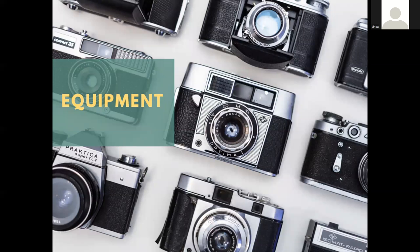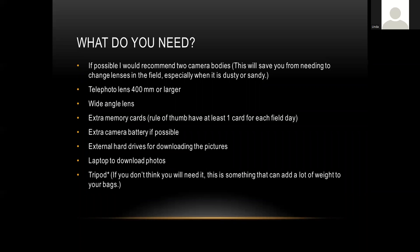Now moving into the fun stuff — equipment. What kind of photography equipment you need will depend on where you're going and what you're photographing. For a standard photo trip, if you can bring two camera bodies I recommend doing so: it protects you if one breaks, and it means you won't have to switch lenses as often, especially in dusty or sandy areas. A telephoto lens of at least 400mm or larger is recommended for wildlife — birds and mammals. A wide-angle lens is great for landscapes.